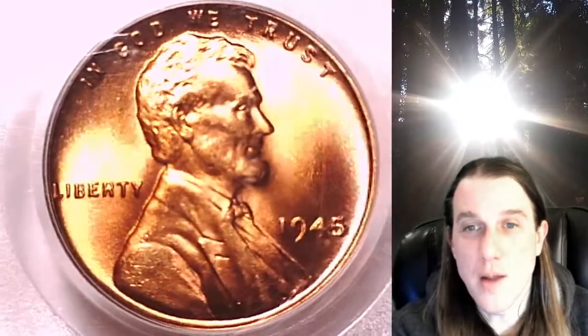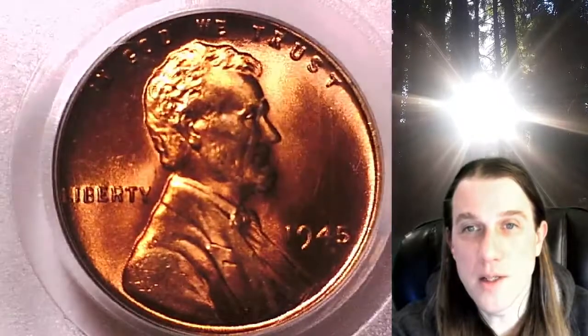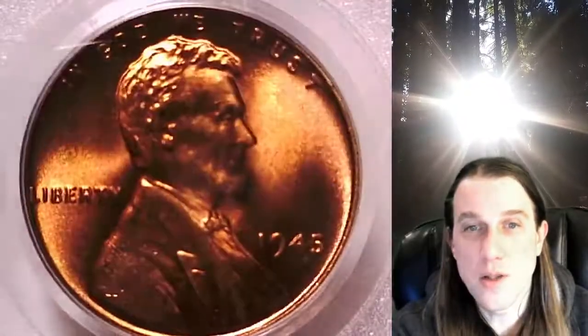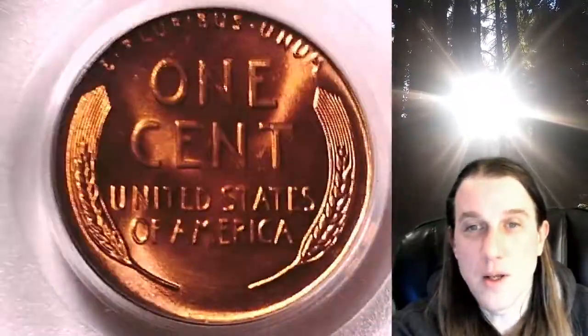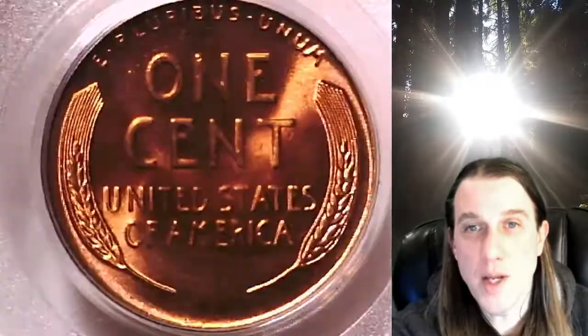We'll take a look at Lincoln on the obverse and then we'll take a look at the wheat design on the reverse. This coin is going to go up for sale on my eBay store. You can find it by following the link in the description below the video — it'll take you to this exact coin on my eBay store.